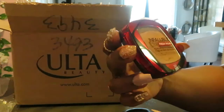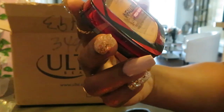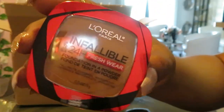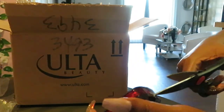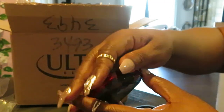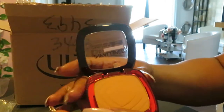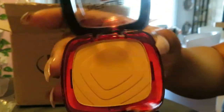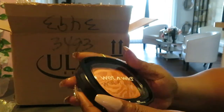I also got the L'Oreal Infallible 24-Hour Fresh Wear — I got it in the color Hazelnut. Let me get that open because I gotta look at my stuff. Ulta, Sephora, it don't matter — I gotta see what's going on. That's nice, I like that. Same as the other one.